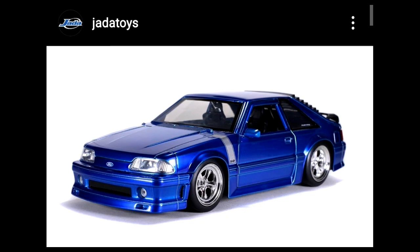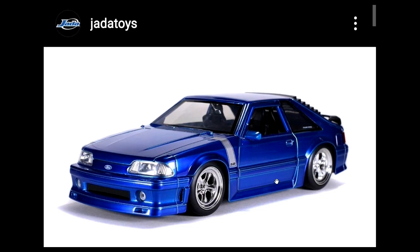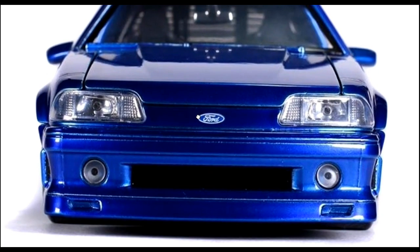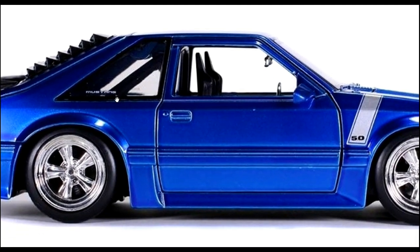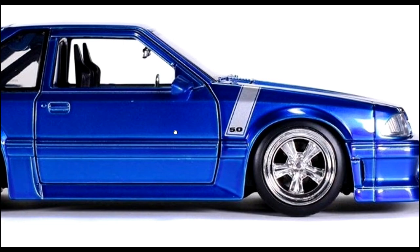Next, some Jada Toys — check this out. This is their 1:24 scale Fox Body Mustang GT, and it is fantastic. I love this vintage Mustang — love the color and those chrome rims. Just amazing design. Look at the front — amazing details on Jada Toys. These are die-cast cars if you're not familiar with them.